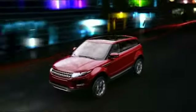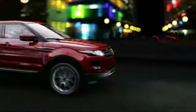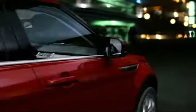Range Rover has partnered with Meridian, a world leader in audio technologies and digital sound processing, to develop advanced audio systems for the Range Rover Evoque. The systems allow a vast array of audio settings, enabling you to create your personal sound environment.